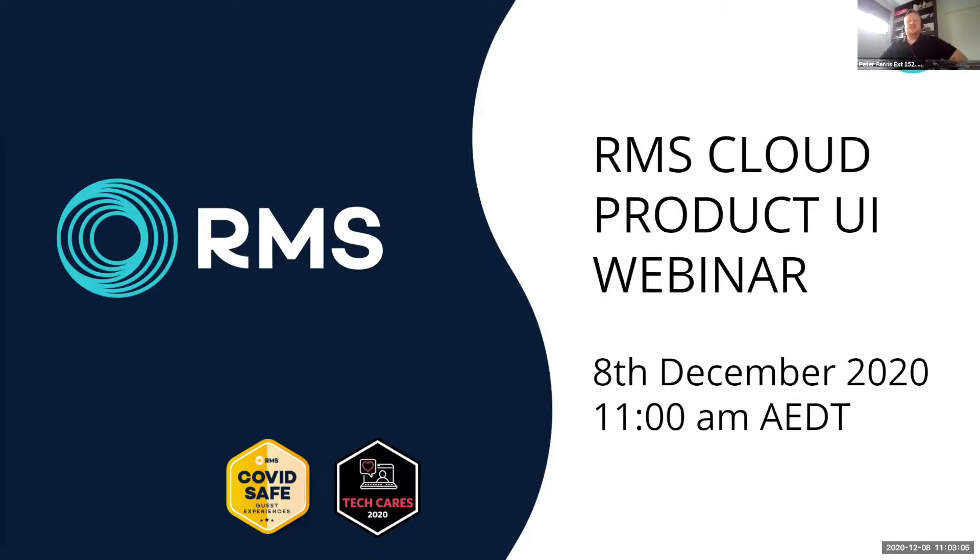Hi everybody and thank you for joining us today. We're going to take you through the latest features and enhancements delivered to RMS in our live product update. That was our largest live product release ever and we're really excited to show you through.